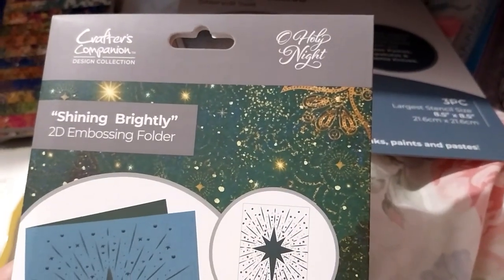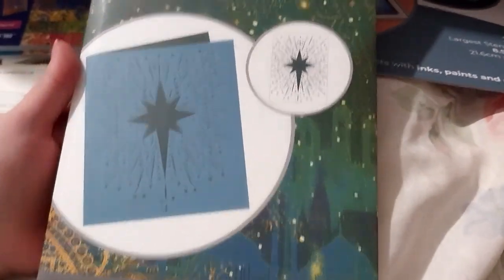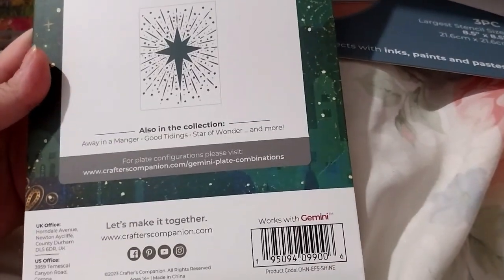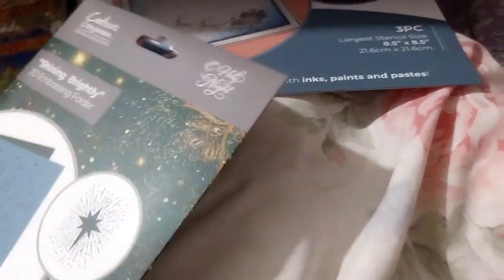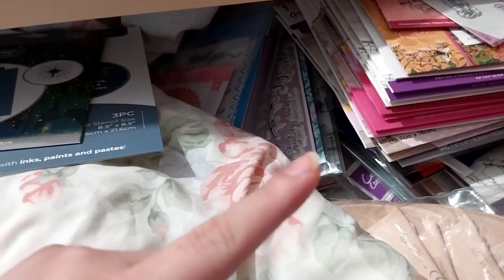Here is the Oh Holy Night Collection Shining Brightly 2D Embossing Folder. I couldn't pass that up — the Star of David there, or Star of Wonder. Another embossing folder to add to my collection, because I love embossing folders. As you can probably tell from my previous haul video, I haven't sorted them out yet. I am recording this the day after because I fell asleep while I was editing pictures.